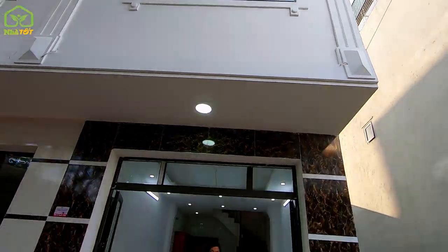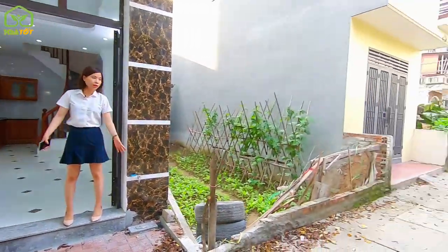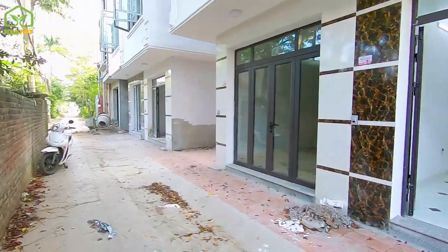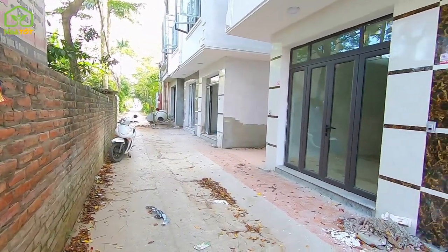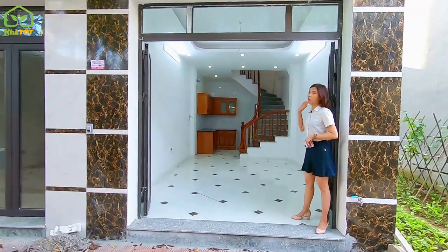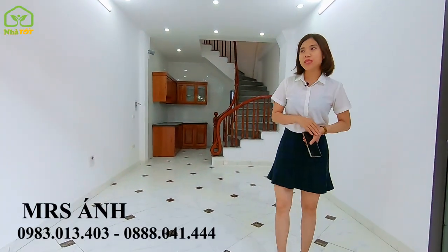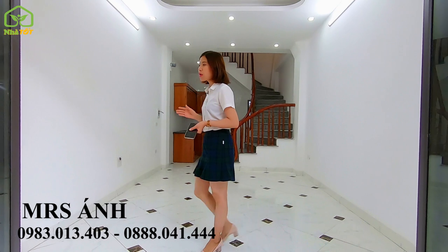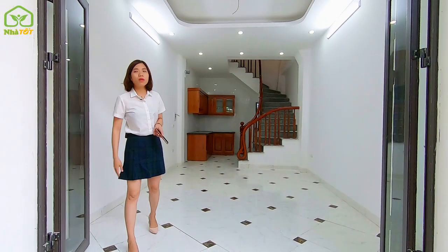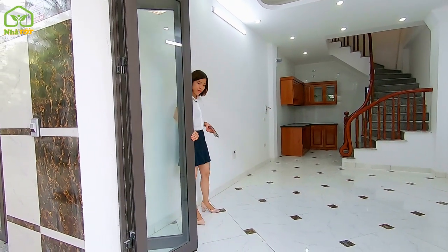Căn nhà xây dựng và thiết kế 4 tầng, đã có sổ đỏ đầy đủ. Ngõ trước nhà rất rộng, ô tô và xe máy đi lại ngõ thông. Căn nhà đã hoàn thiện lên tới 95%, cửa được thiết kế 2 lớp: bên ngoài là cửa chất lắc và bên trong là cửa nhôm hệ Việt Pháp.